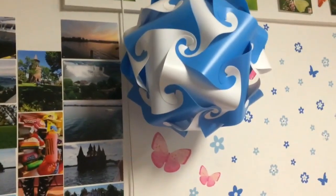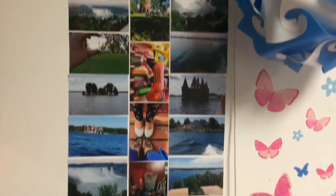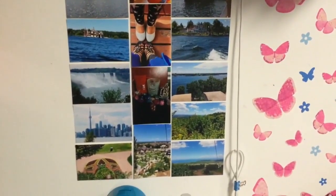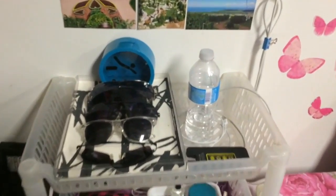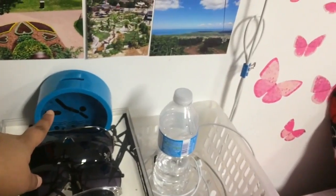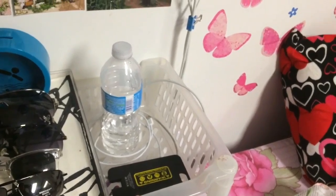First is my nightlight which I always use at night. And then there are all these pictures from my summer last year — I went out with my family to places. And then these are my sunglasses, a little thing for coins, my water bottle, my cords, my phone charger.